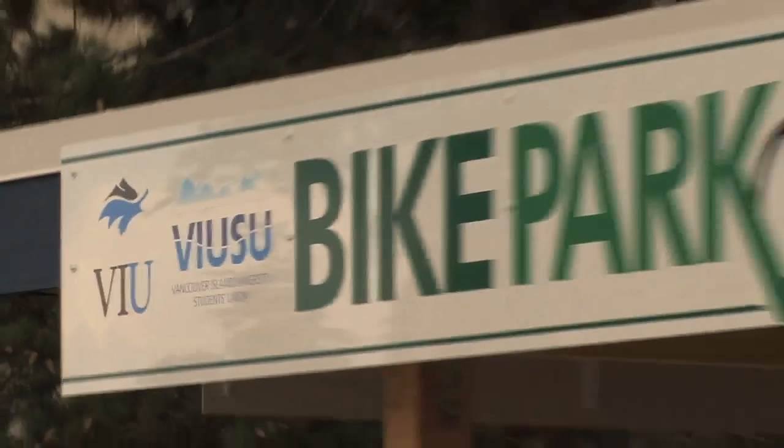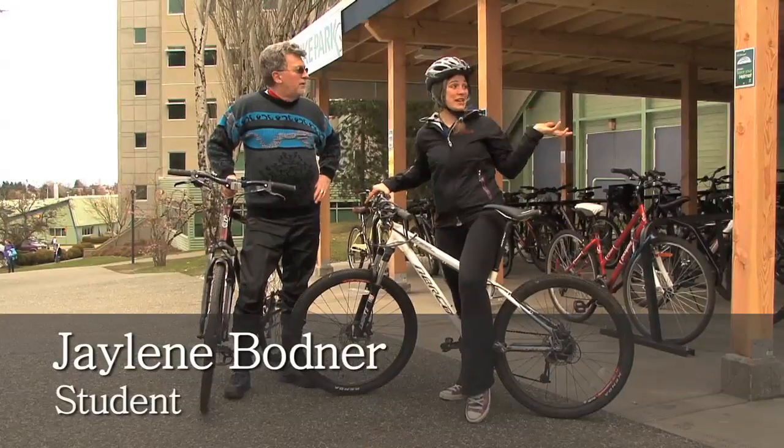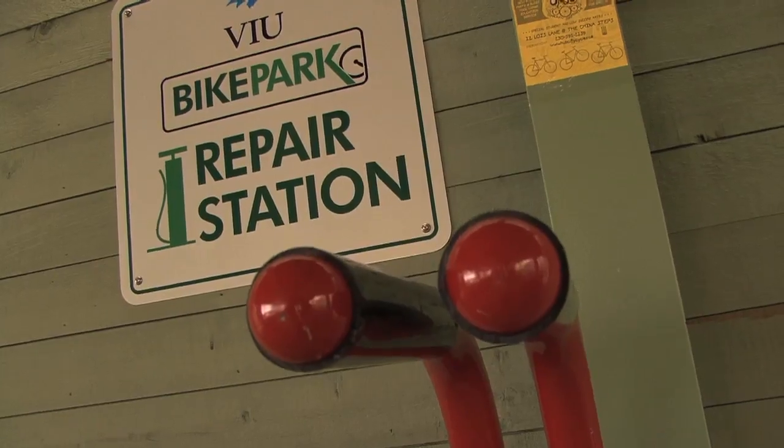What do you think of this bike shelter? This bike shelter gives us a nice dry space to put our bikes. It gives us light at night time when it's dark. And there's even a fancy little repair station at the back.